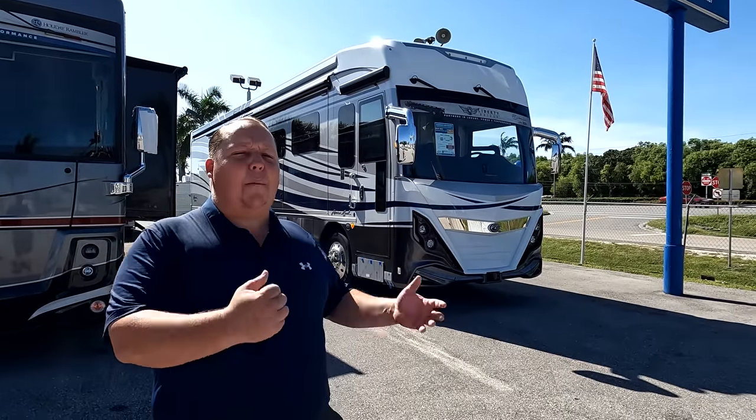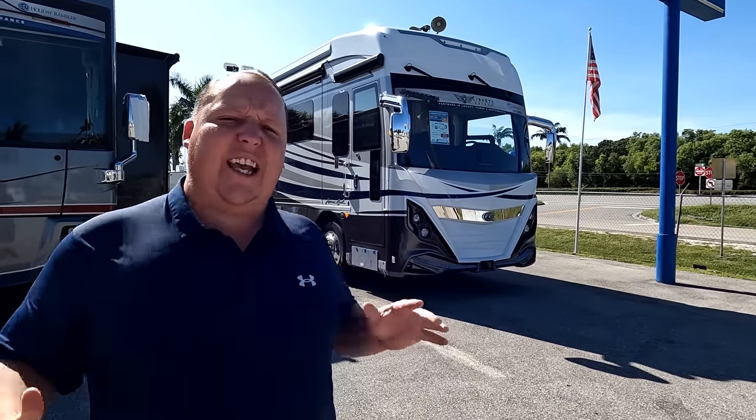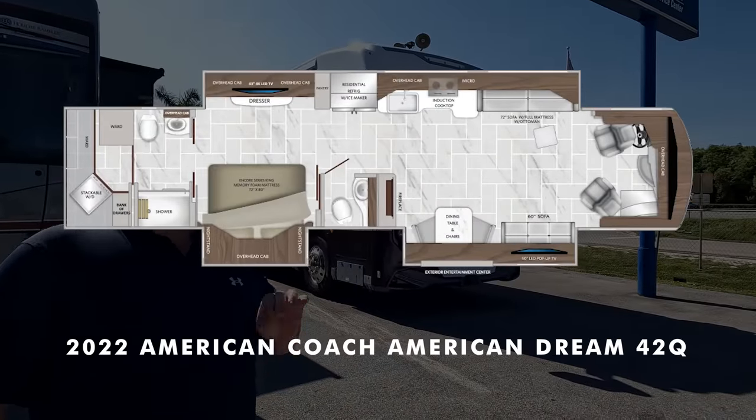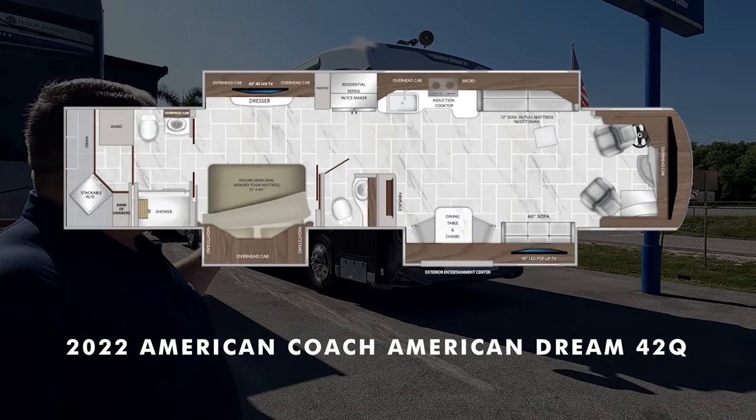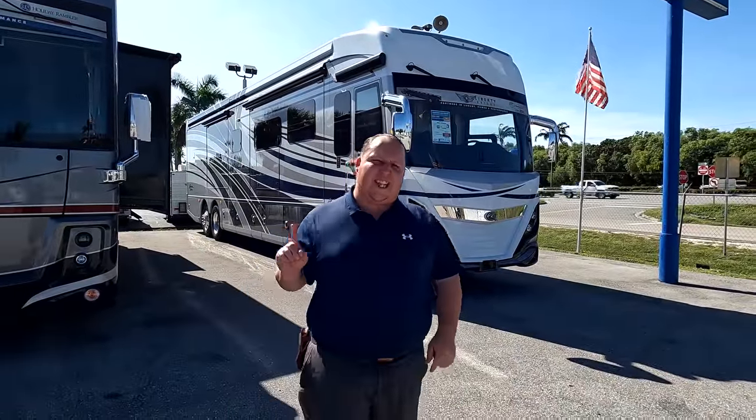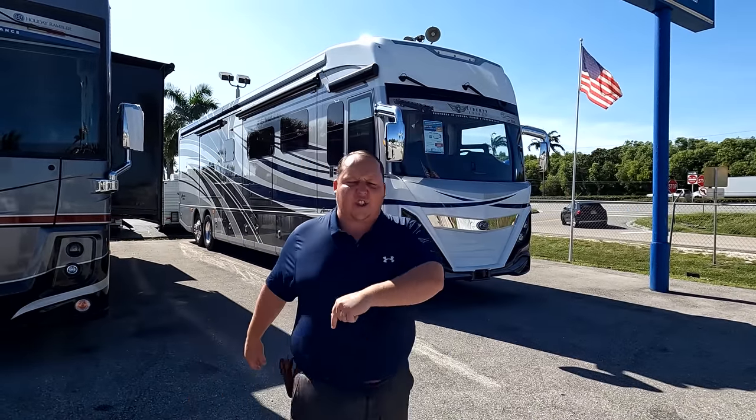Hey everyone, I'm Matt, welcome back to another video. Today I am super excited — we are taking a look at one of the nicest tag axle diesel pushers we've ever seen. This is a 2022 American Coach American Dream model 42Q. We're going to look at the outside features first, then the inside features, then give you three things we love and three things we dislike.